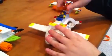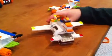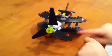The cargo plane has a cockpit that moves up and down and room to store cargo.